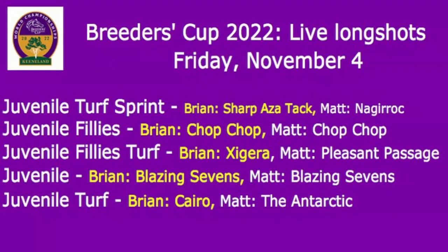All right, Matt. The Juvenile Turf Sprint — that's the first on our list on Friday. Who's your pick? My pick is an impressive recent winner of the Turf Futurity at the Belmont at the Big A meeting for Graham Motion, by the name of Nagarock. And hey, you got to love the name — Nagarock is Corrigan the wrong way, like wrong way Corrigan. I thought it was witty.